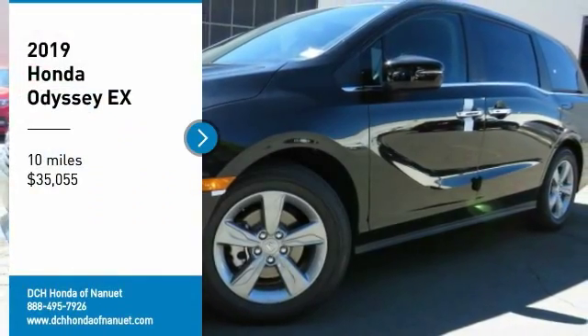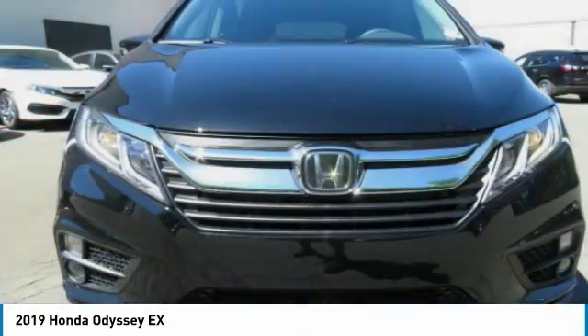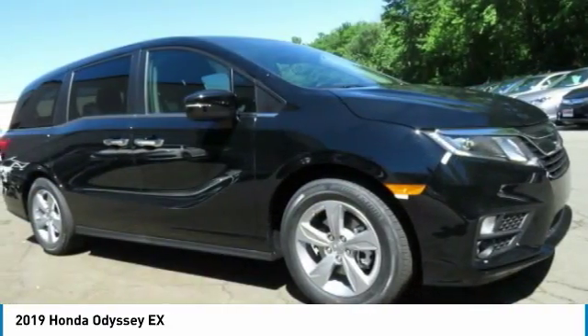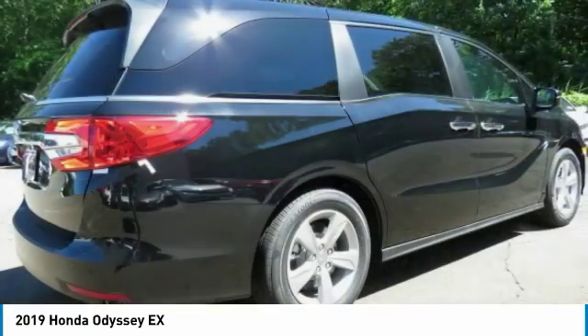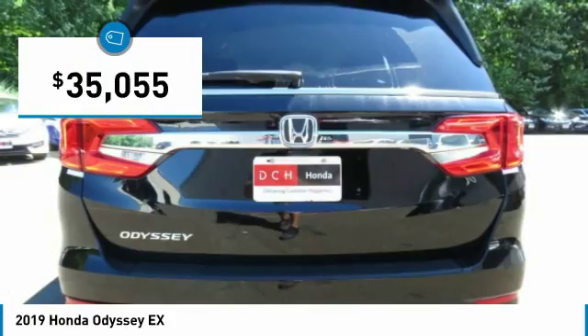Looking for the right vehicle? Check out the 2019 Honda Odyssey. The Honda Odyssey is a showcase of distinguished style, captivating technology, and advanced safety features. A must for all families, and is priced below $40,000.